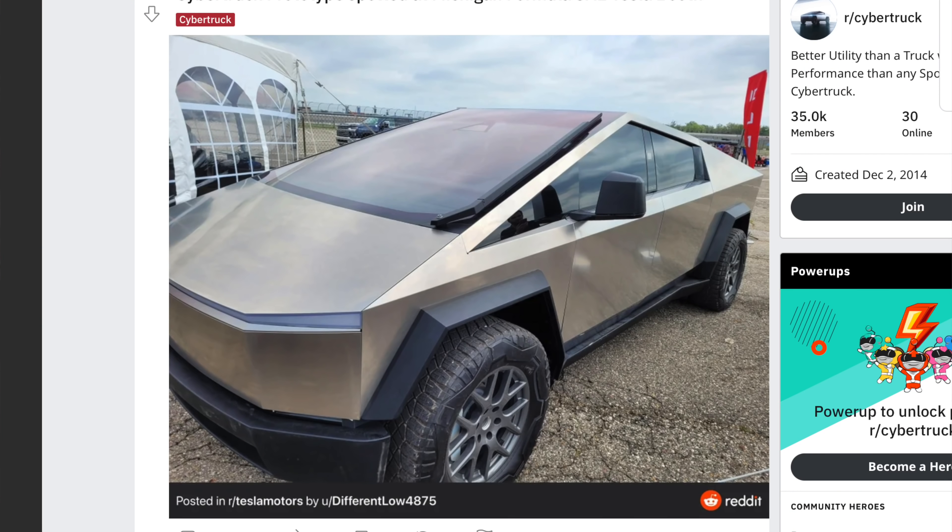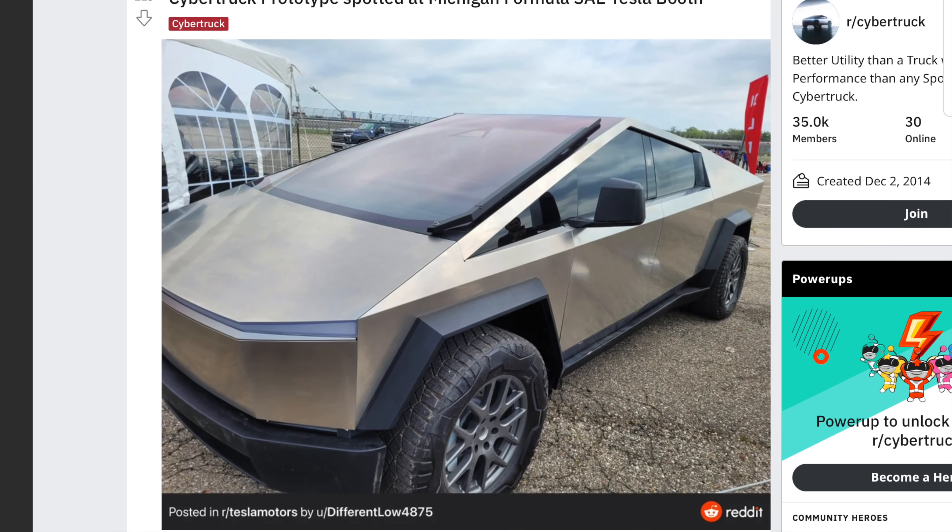In the month of May, we have a couple of Cybertruck updates that I think are noteworthy. We had our northernmost sighting of a Cybertruck ever in Michigan, where at the Formula SAE Tesla booth,